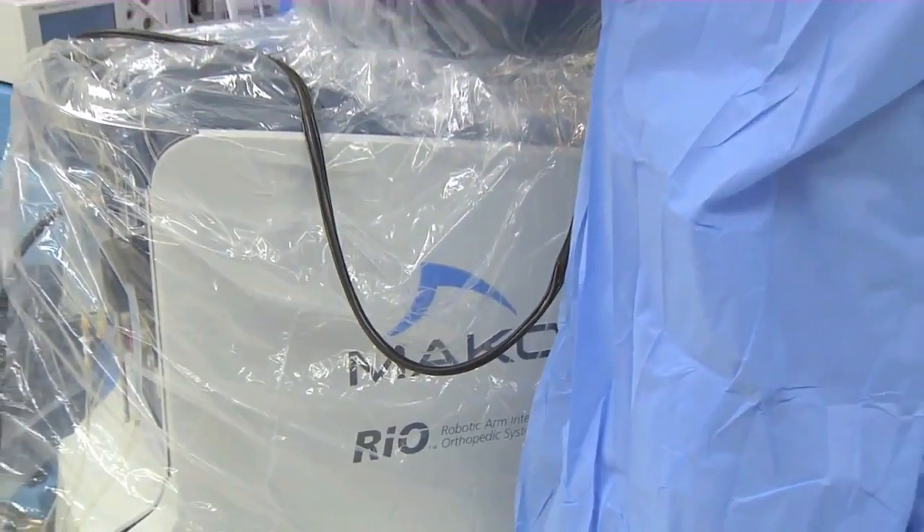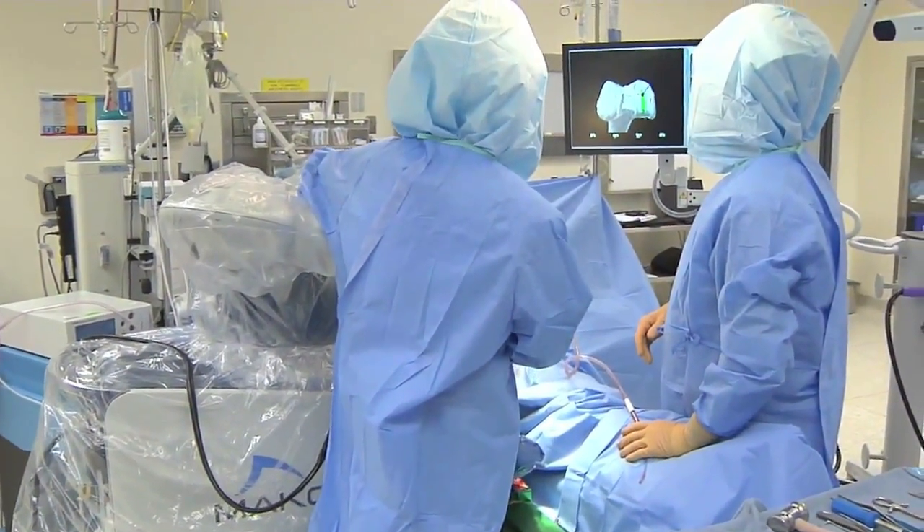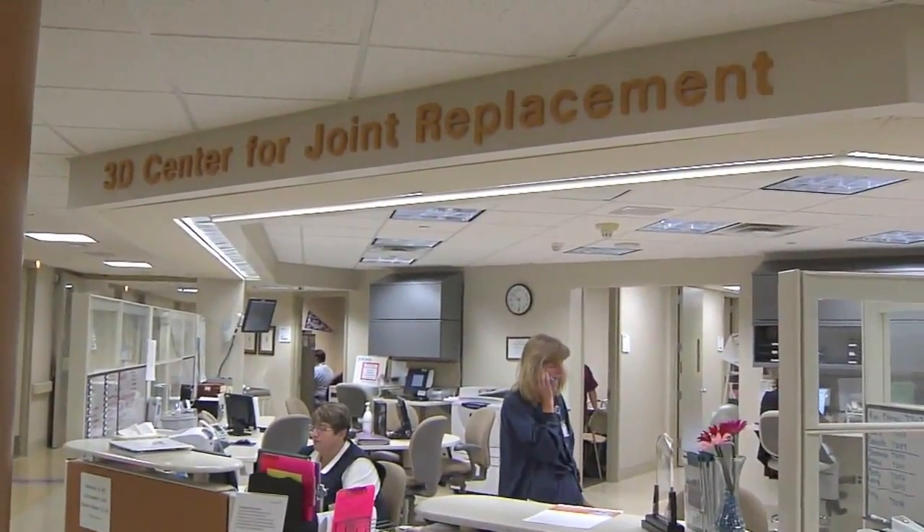After partial knee replacement on her right knee, it was time for the left. This time she was interested in a new robotic-assisted surgery offered at Spectrum Health Center for Joint Replacement. After researching macoblasty and speaking to the surgeon, this was going to give me the quality of life that I was hoping for.